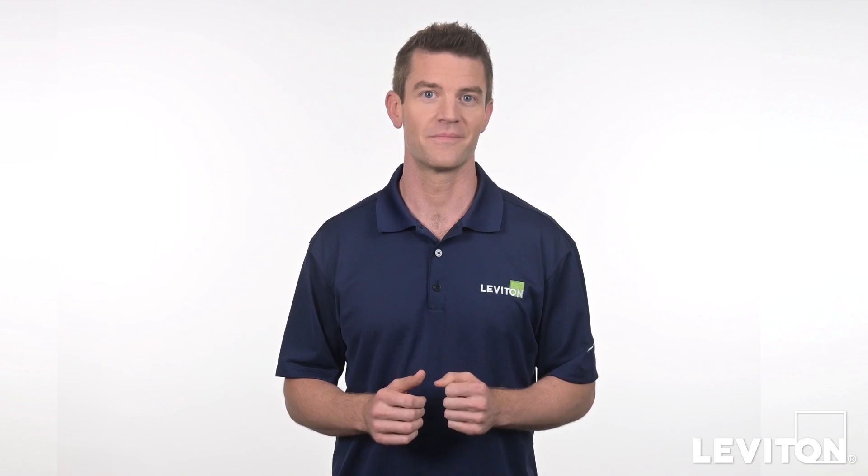For more information on safety products from Leviton, visit leviton.com. Until next time, I'm Joe with the Leviton Answer Series.